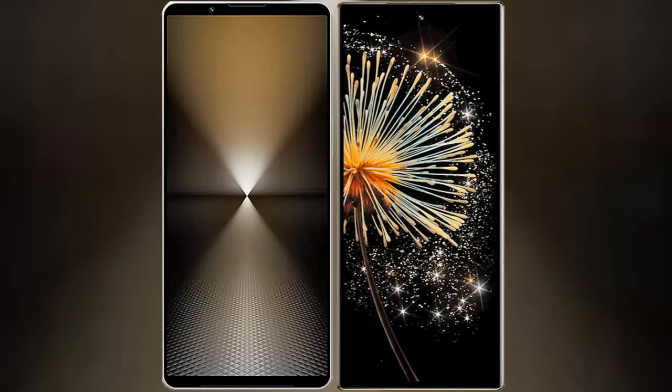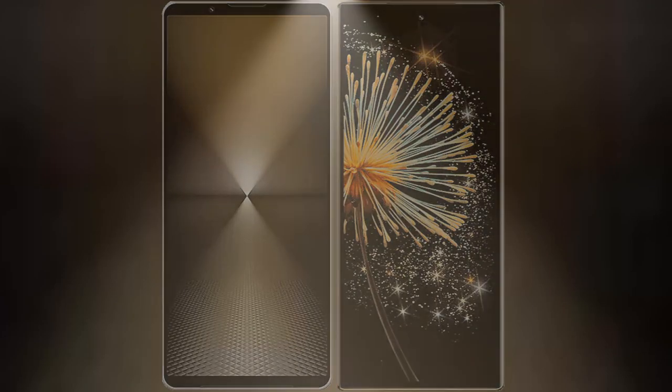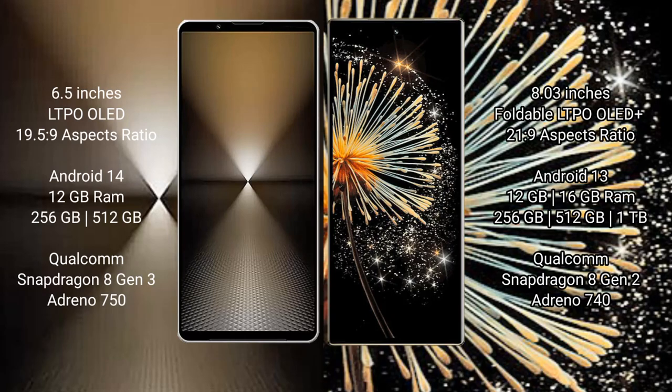I will compare the new Sony Xperia 1 Mark 6 with Xiaomi MiX Fold 3. Sony Xperia 1 Mark 6 comes with a 6.5-inch LTPO OLED display. Xiaomi MiX Fold 3 features an 8-inch foldable LTPO OLED display.